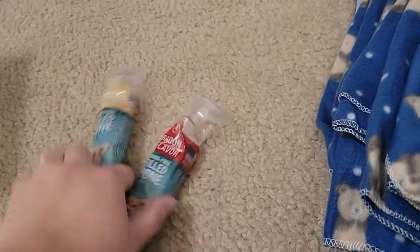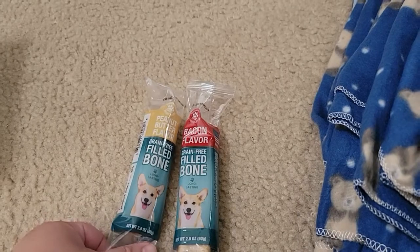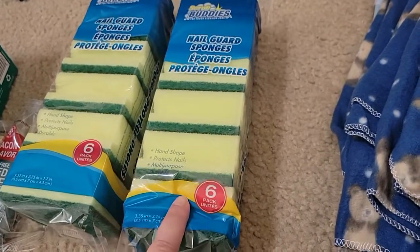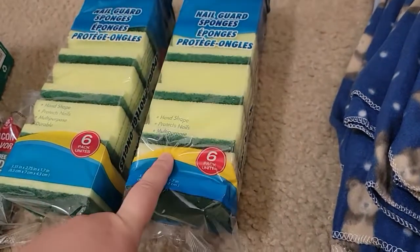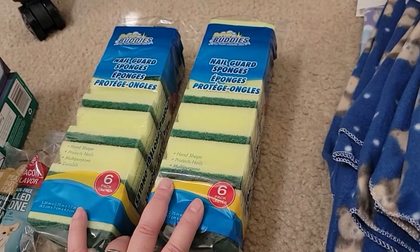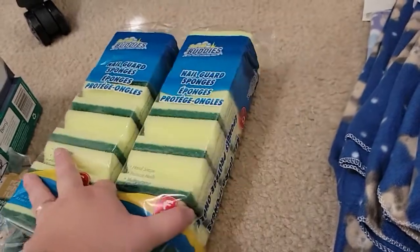I got some little treats for the dogs — bacon flavor and peanut butter flavor. And then these scrubbers we use to clean out the dog cages and I just dispose of them. I've also been using them for the dishes too — they work well. I get two and they come in a six-pack and they work really well.